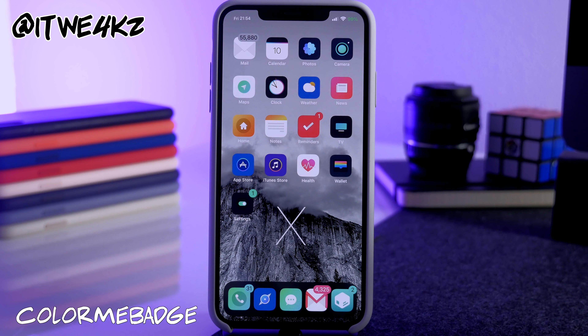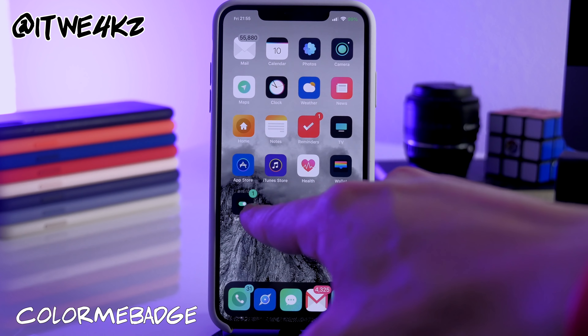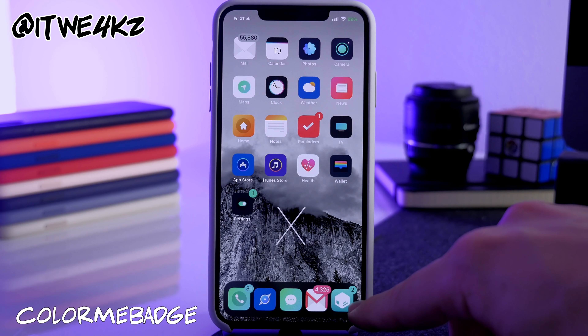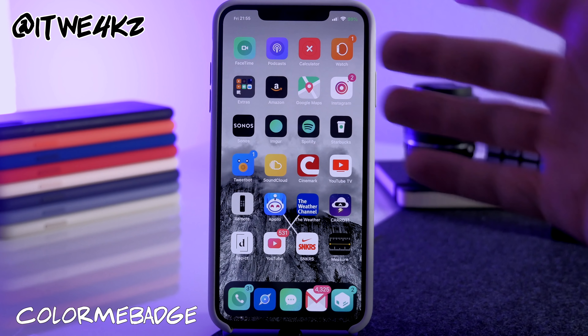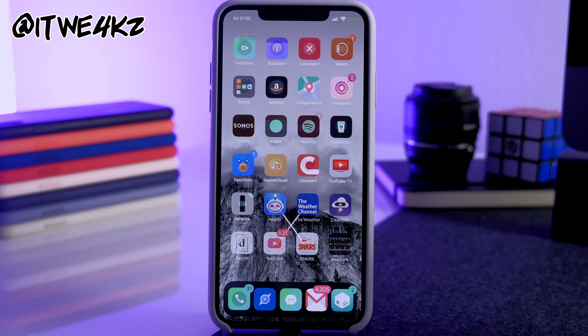Next is a similar tweak called Color Me Badge. It takes one of the primary colors from your app icon and uses that as the badge notification color. So you can see green here, red there, turquoise, pink, orange — it colorizes your badges to match each particular icon.